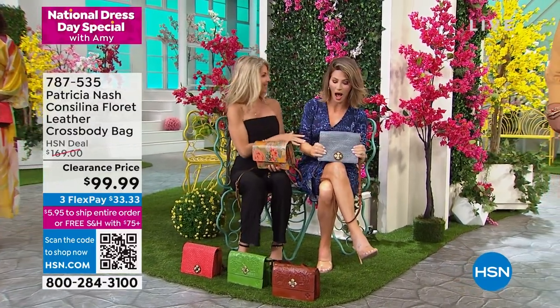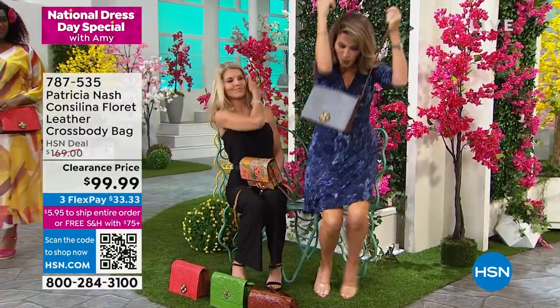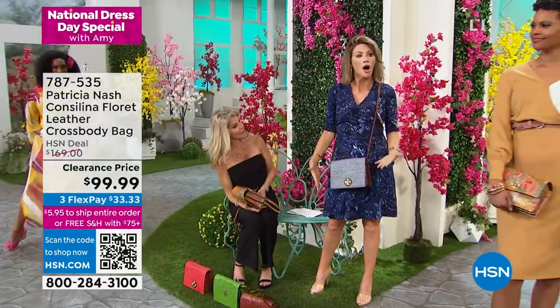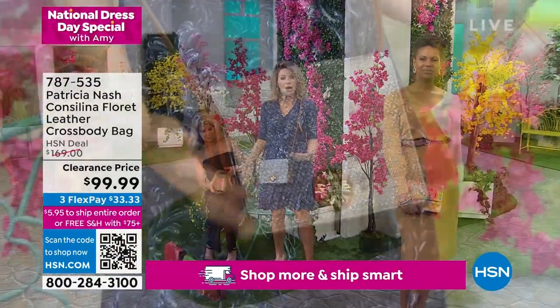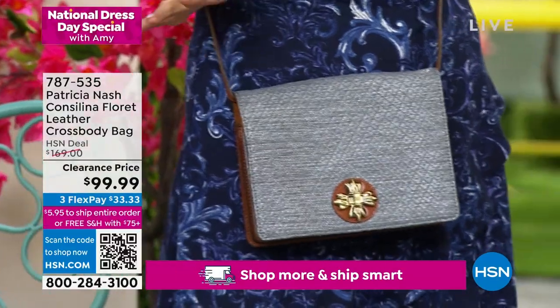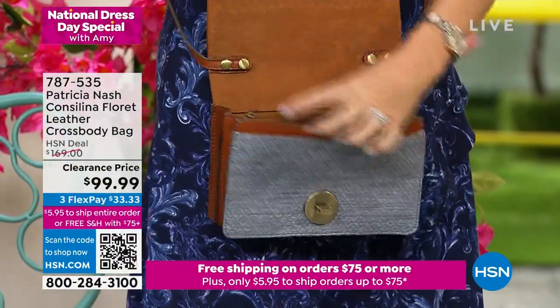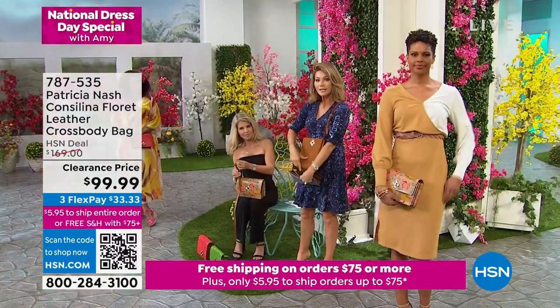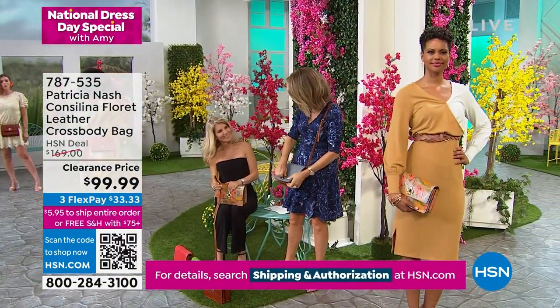I always buy double — something for me, something for my mom. You're looking for the perfect spring bag, this is it. Because this bag will hold a ton. Open it up — look at the leather, the privacy zipper, the zipper in the back. This bag is everything, and yet it's so in style.